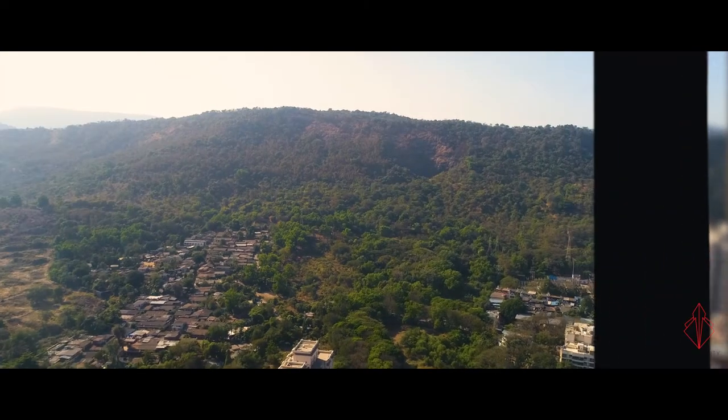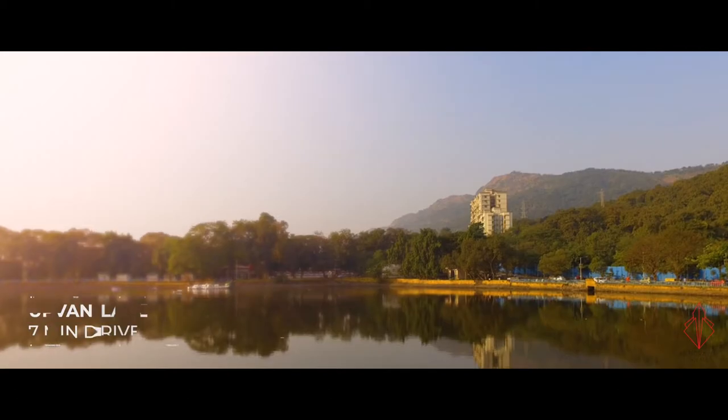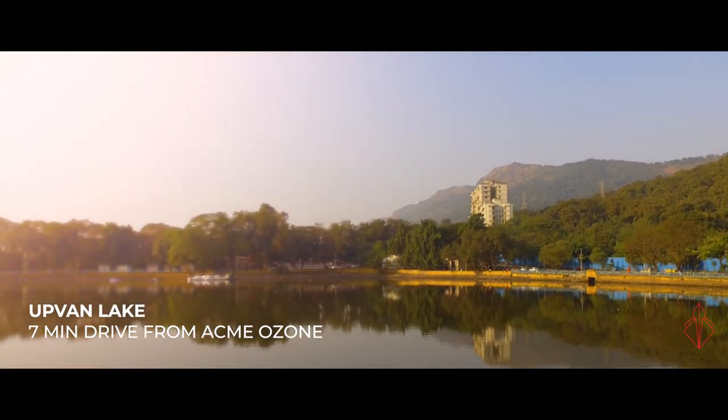One of my vast bedrooms faces the forest. You just switch off the light and you are in the middle of the forest. You can also go to Upwan Lake and spend time there.